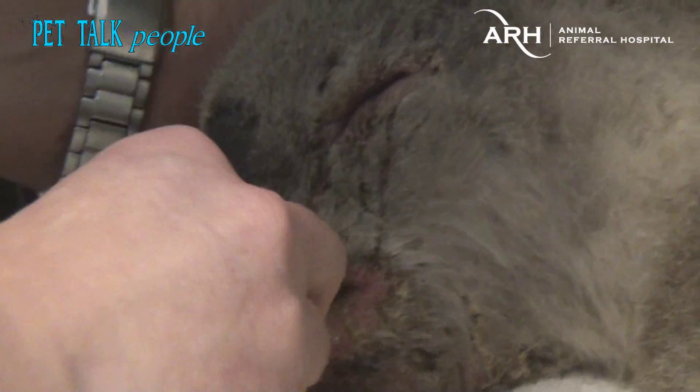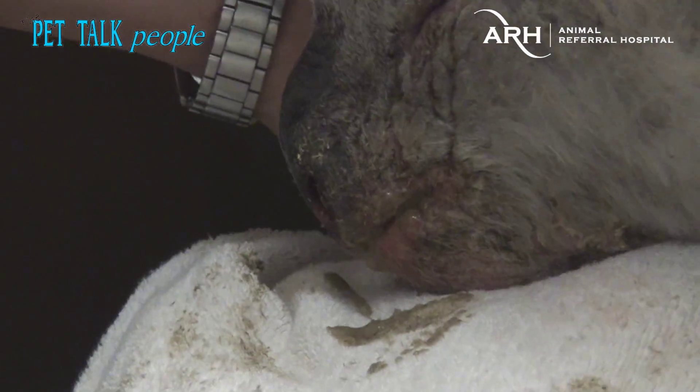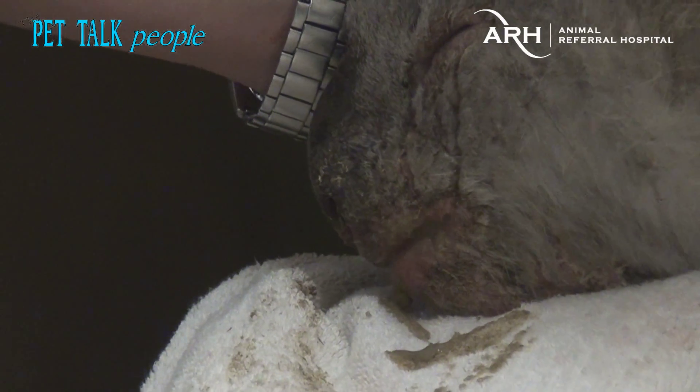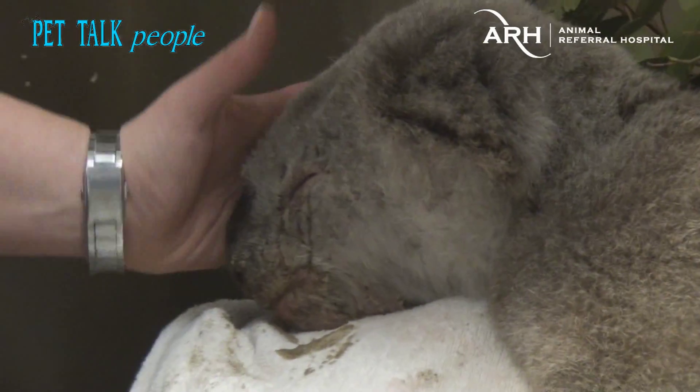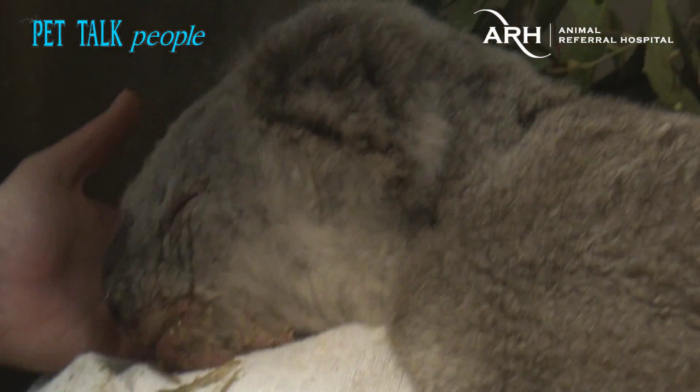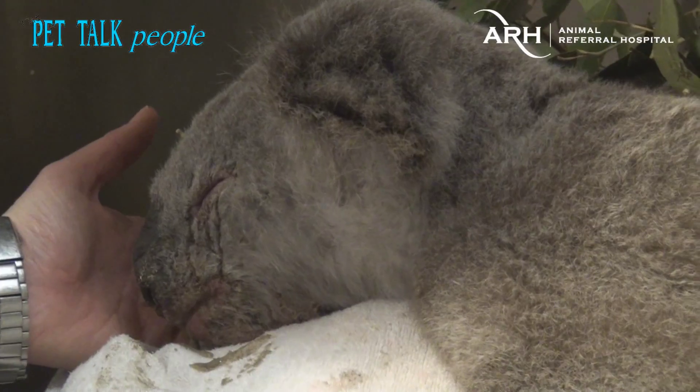The amazing thing about these animals is that this is a wild animal, and he could do some real damage to me with these claws — they also have a pretty nasty bite. But they tend to settle into the hospital situation pretty well.